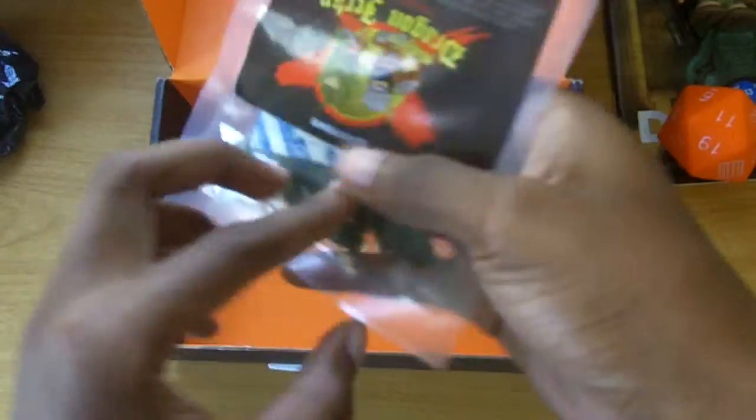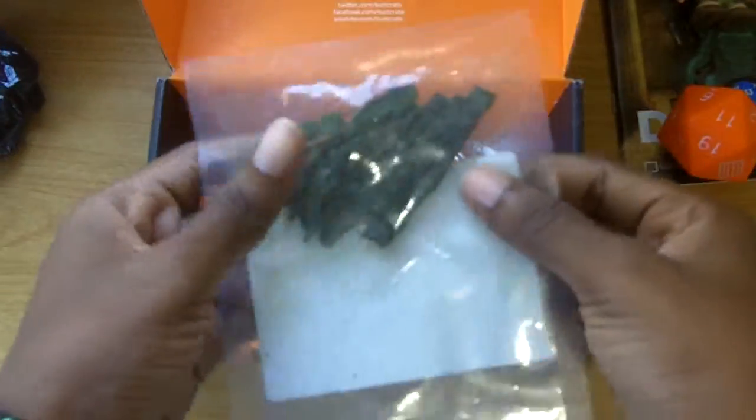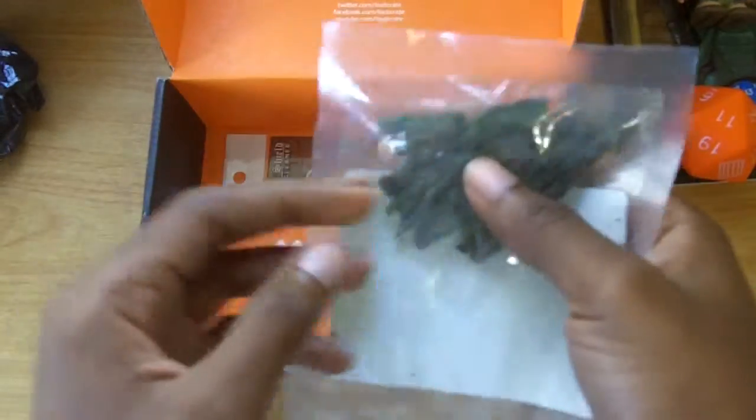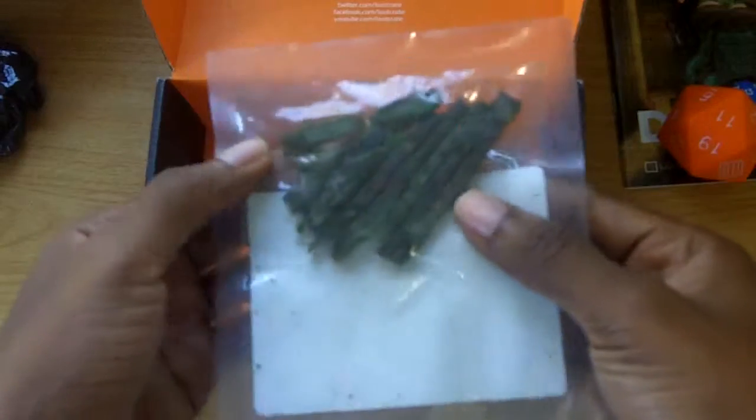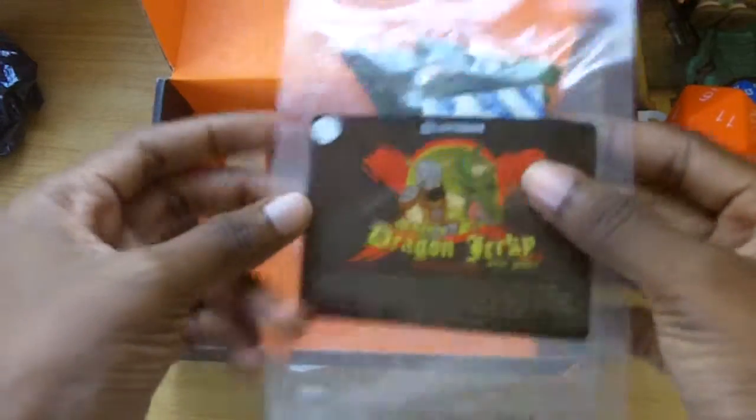Then you have dragon jerky, which is basically regular jerky colored green. I'm not a fan of jerky and I'm not a fan of green colored stuff, so no, I will not be eating this — but it makes an interesting prop.